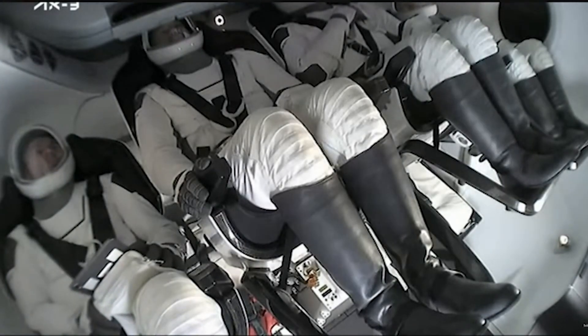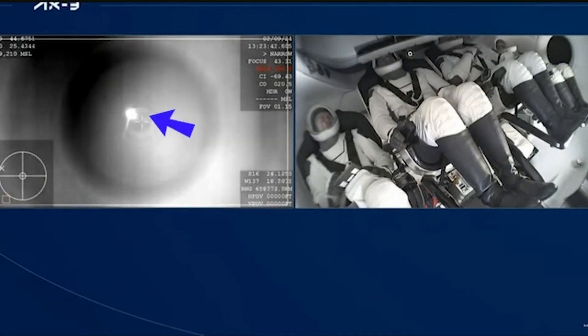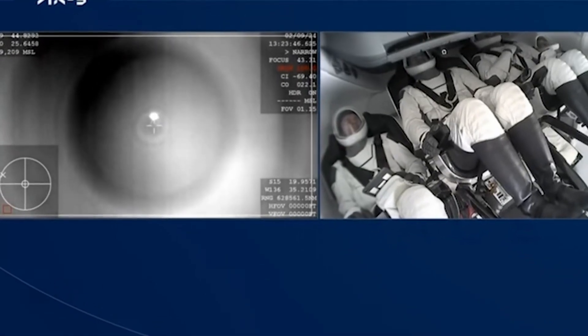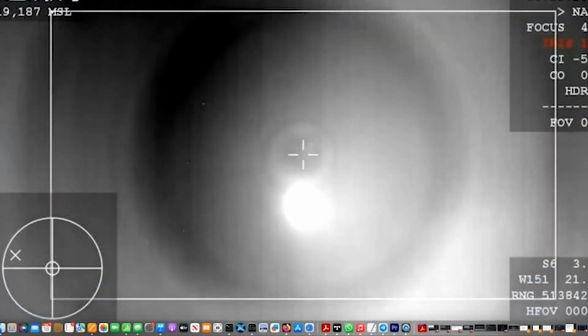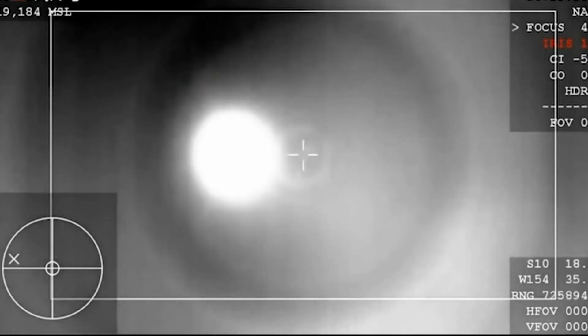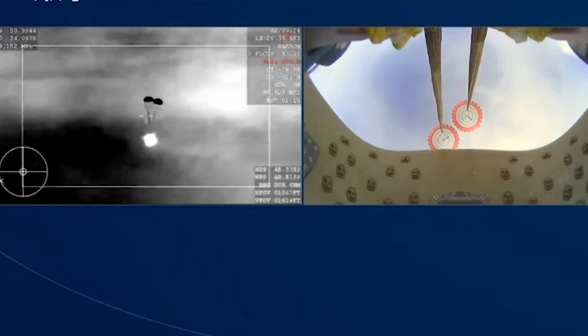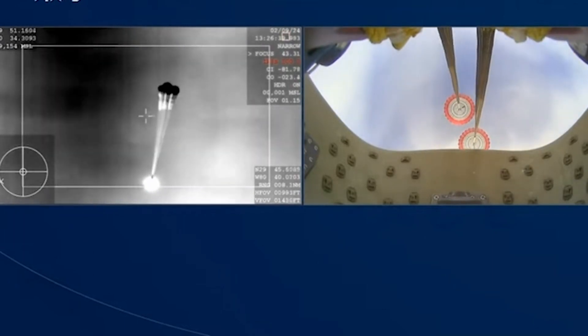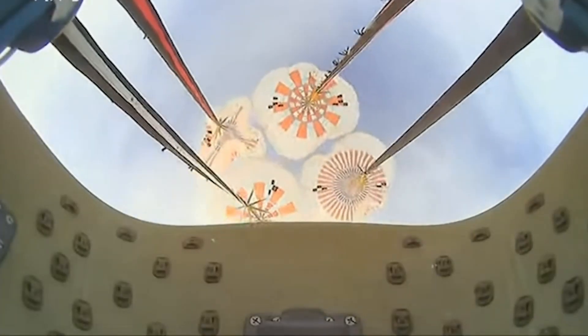When SpaceX re-establishes communication with the Dragon capsule, the speed is about 350 miles per hour. Since the Axiom-3 landing was during the daytime, this is when we could start seeing the capsule appear in the sky. It becomes evident once the parachutes deploy about two minutes later, slowing the Dragon capsule to about 50 miles per hour. The first set of parachutes is a pair of drogue parachutes — two small parachutes designed to stabilize the Dragon capsule and begin slowing it down. Less than a minute later, at about 6,500 feet altitude and while traveling at about 119 miles per hour, four main parachutes deploy, the large orange and white parachutes that further slow down the vehicle over about three minutes.